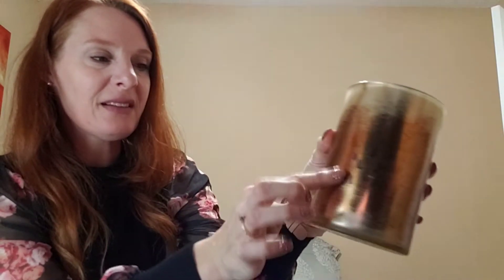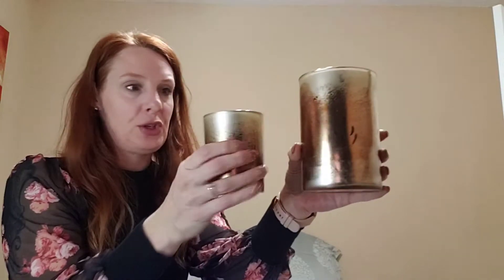Moving into some decor — I picked up mercury glass candle votives for a dollar 49, with a pine cone-style design. I also got a smaller one for 99 cents. I got two of each and I'm going to space them out along the table for next Christmas.